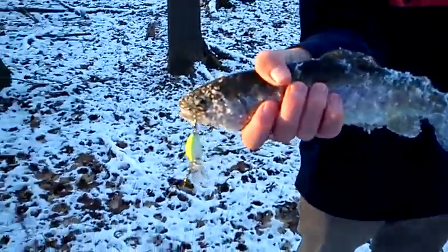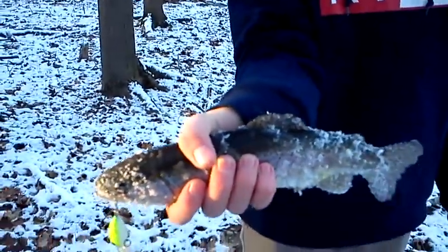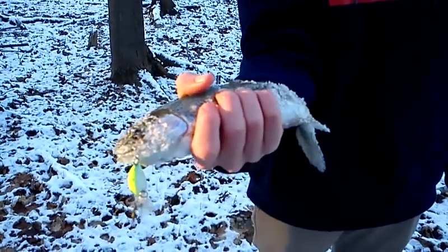I'm throwing out those crankbaits, that little green one. Caught a rainbow trout on the mango crankbait — that's the 2-inch mini crank. Nice little rainbow trout, first cast in this spot.